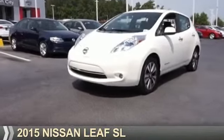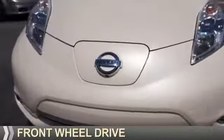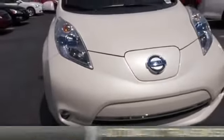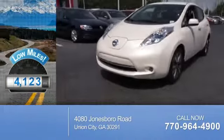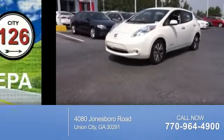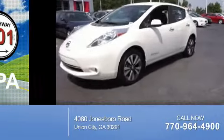Presenting the 2015 Nissan LEAF. It's powered by front-wheel drive, four-cylinder engine, and an automatic transmission. With fewer than 5,000 miles, this vehicle is like new. Great fuel efficiency saves you money by requiring fewer trips to the gas station.